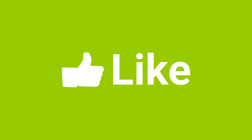Like, comment, and share with your friends if you found this video helpful. Subscribe to our channel if you want to see more videos like this on your feed.